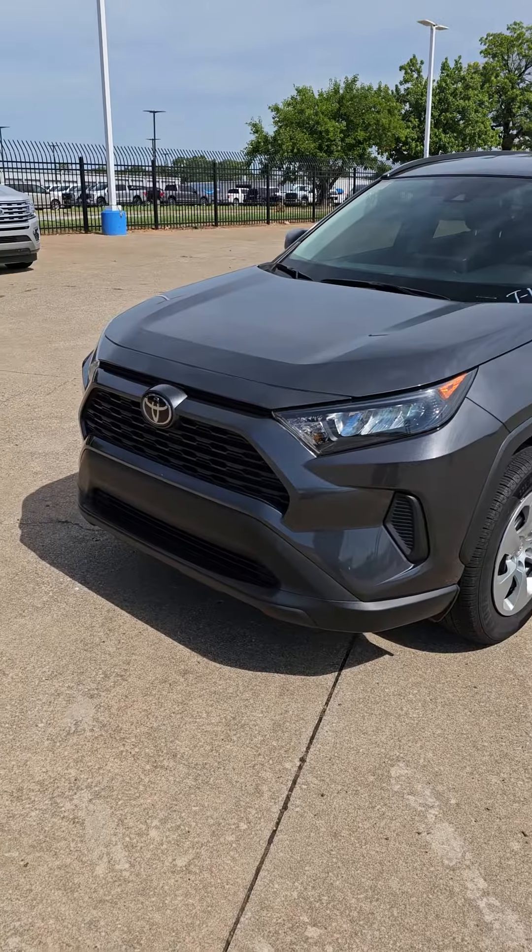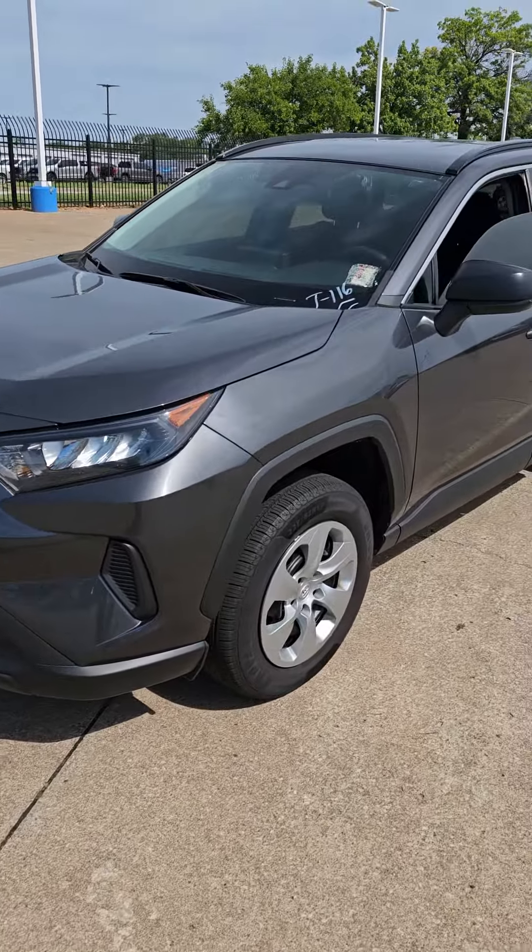Hey guys, this is Chase with Jim Blubber Chevrolet. Today, we're looking at a 2021 Toyota RAV4 LE.